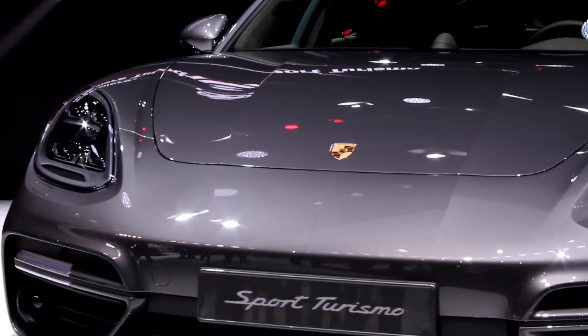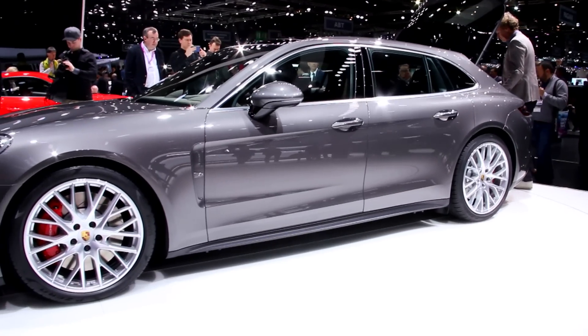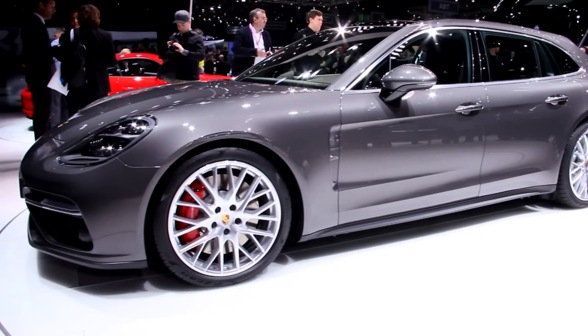However, it appears that the company can't live without at least one ugly duckling among its number, so the designers have come up with this — the Panamera Sport Turismo.